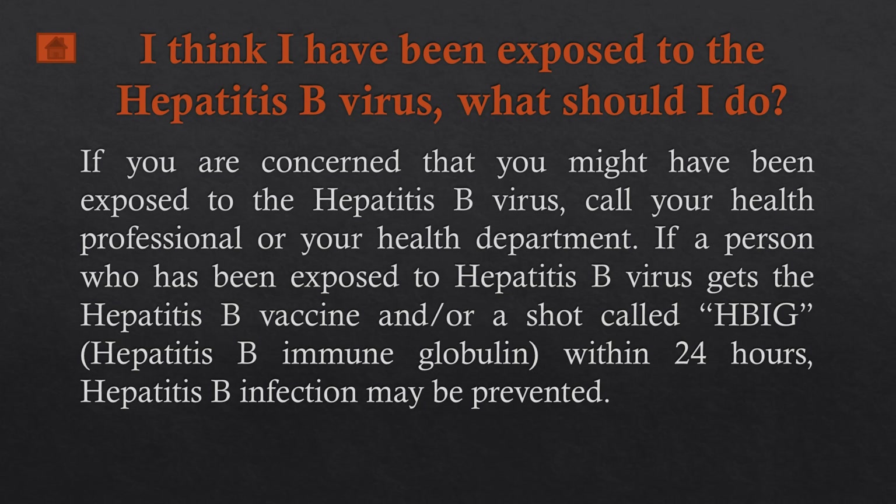If I think I have been exposed to hepatitis B virus, what should I do? If you are concerned that you might have been exposed to hepatitis B virus, call your health professional or your health department. If a person who has been exposed gets the hepatitis B vaccine and a shot called HBIG — hepatitis B immune globulin — within 24 hours, hepatitis B infection may be prevented.